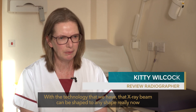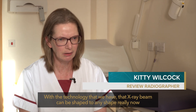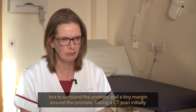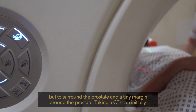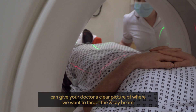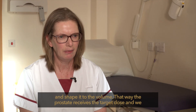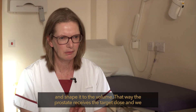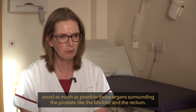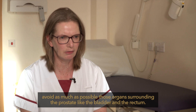With the technology that we have, the x-ray beam can be shaped to surround the prostate and a tiny margin around it. Taking a CT scan initially gives your doctor a clear picture of where to target the x-ray beam and shape it to the volume. That way the prostate receives the target dose and we avoid as much as possible those surrounding organs like the bladder and the rectum.